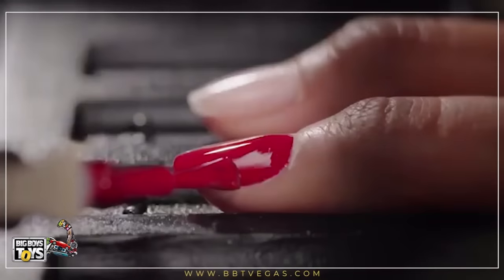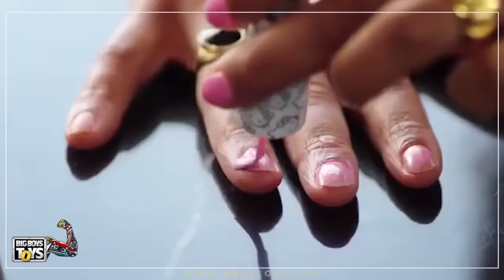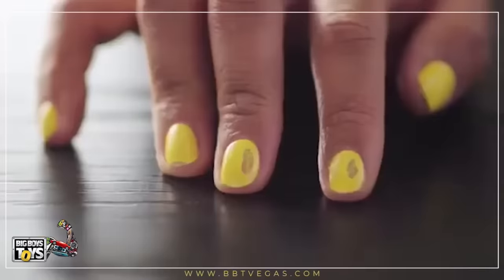Simple, effortless, and accessible are not words typically associated with perfectly painted nails. This, on the other hand, is something we're all too familiar with.